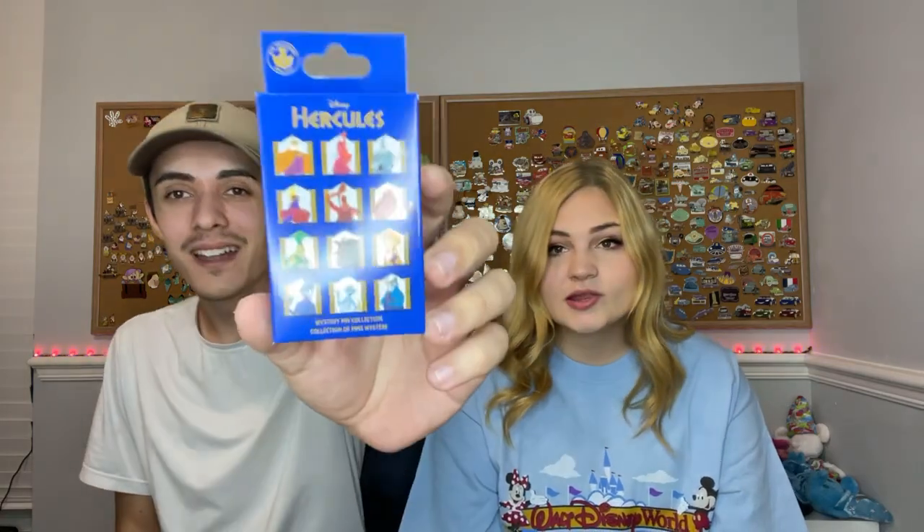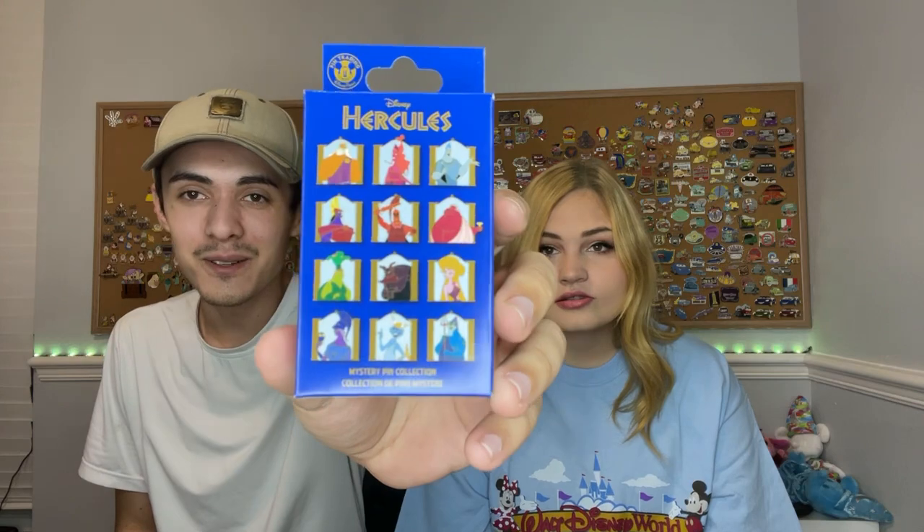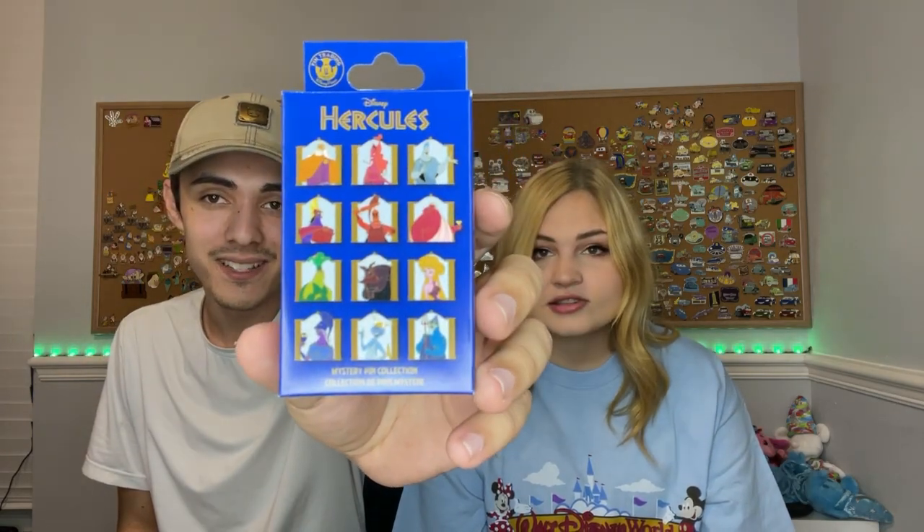Hello and welcome everyone to today's video! We're going to be showing you all our new pin mail for the week, and we also have some mystery boxes to open. It's the best kind of video - an unboxing, Shay's favorite of course. We went to the parks and they just brought over these mystery boxes to Disney World. They now have the Hercules mystery box - look at all the cool characters on here!